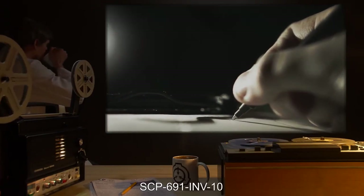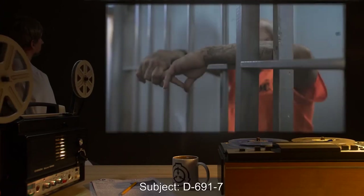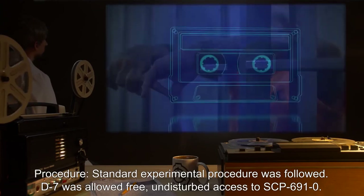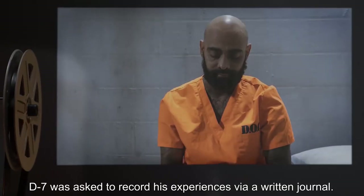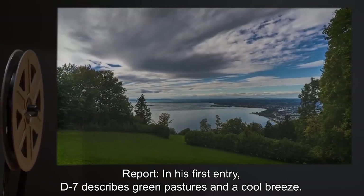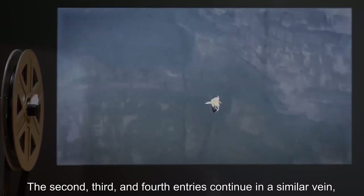SCP-691-INV-10: Date expunged. Time: 09:51. Subject: D-691-7. Procedure: Standard experimental procedure was followed. D-7 was allowed free, undisturbed access to SCP-691-0. D-7 was asked to record his experiences via a written journal. Report: In his first entry, D-7 describes green pastures and a cool breeze, followed by a rambling discourse on his feelings of newfound freedom. The second, third, and fourth entries continue in a similar vein, describing the sights and sounds of what appears to be rural Switzerland.